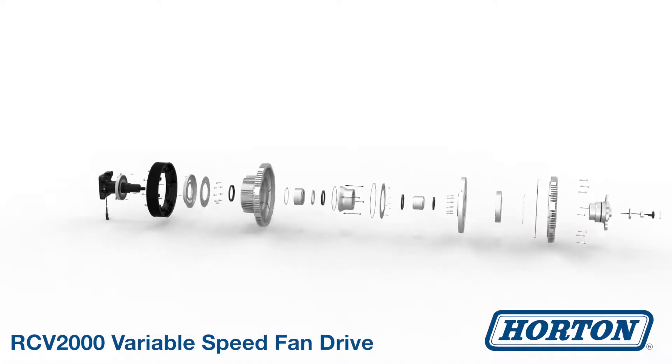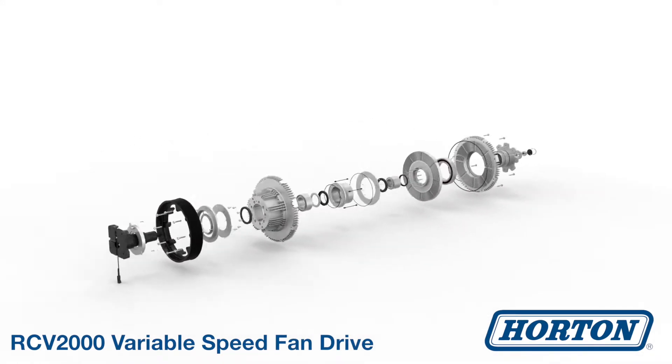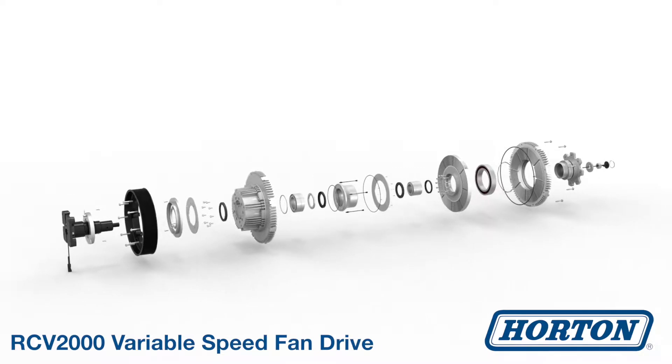The RCV2000 is engineered to withstand harsh environments and temperatures, allowing it to thrive in mining equipment and generator set applications.